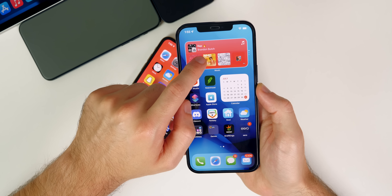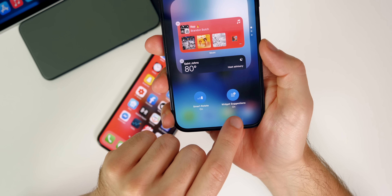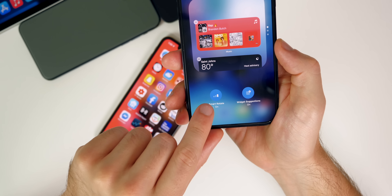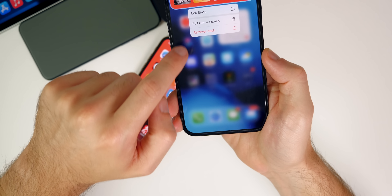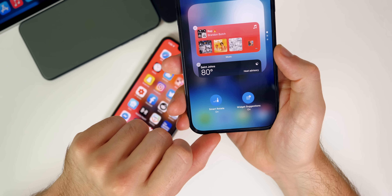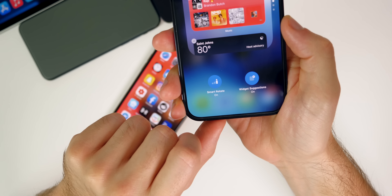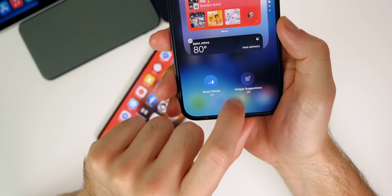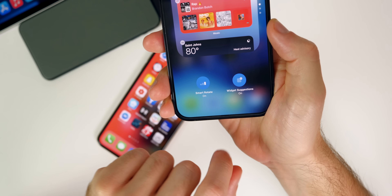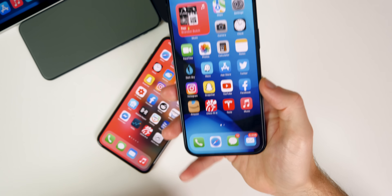Inside of a stacked widget, going into Edit Stack reveals new glyphs for Smart Rotate and Widget Suggestions. What I didn't show in my what's new video is that there's actually a really cool animation for Smart Rotate — take a look at that animation. It's a cool new animation here in beta four that was not there previously. Widget Suggestions also has a neat little animation. I wish Apple would do these really cool animations all throughout iOS and not just hidden inside a widget stack.